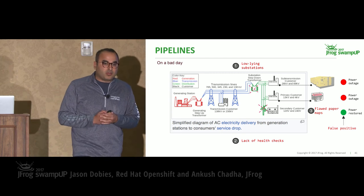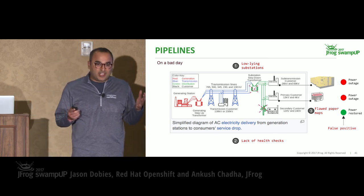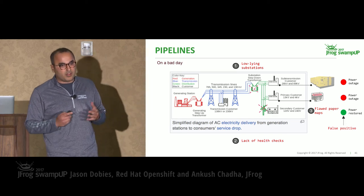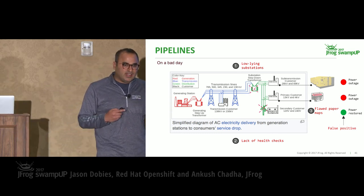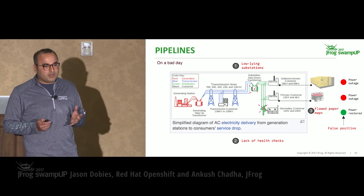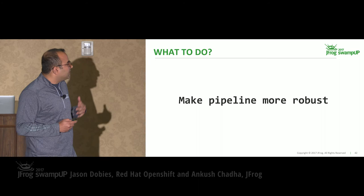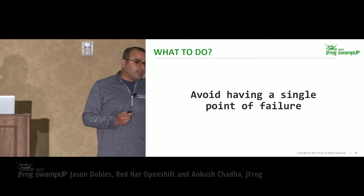Why was the pipeline not robust? A few things: the substation was a low-lying substation — it got flooded, it was a single point of failure and knocked off entire power. On top of that, there were poles knocked off because of the storm due to lack of proactive health checks — trees next to the poles were not trimmed, so lack of proactive measures as well. And thirdly, the most annoying thing: flawed paper maps — it was hard to know where the power was restored or where the outage still existed. So how do we make it more robust? By avoiding a single point of failure.